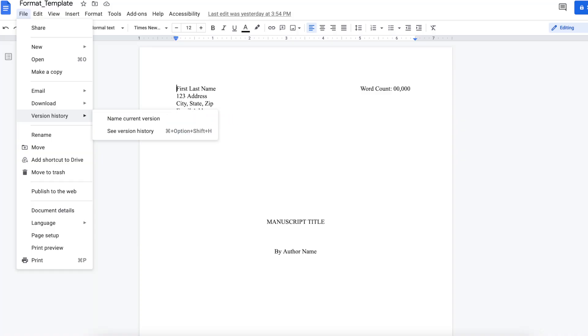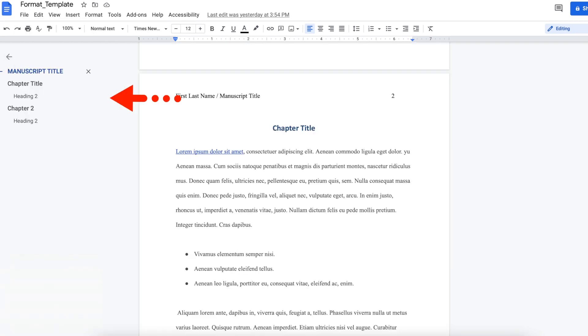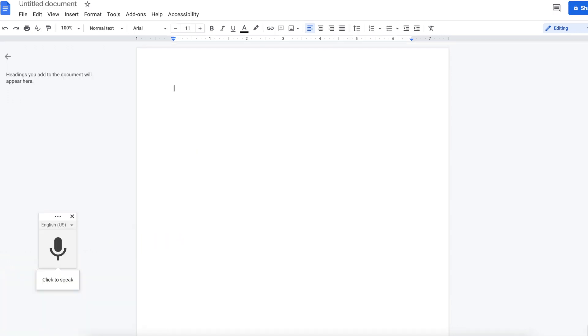You can also name the different versions of your document, which is great if you want to revert back to an earlier version for any reason. Google also has an outline function that detects any headers, bold, or uppercase text. And another cool feature is voice typing, which allows you to dictate your book.